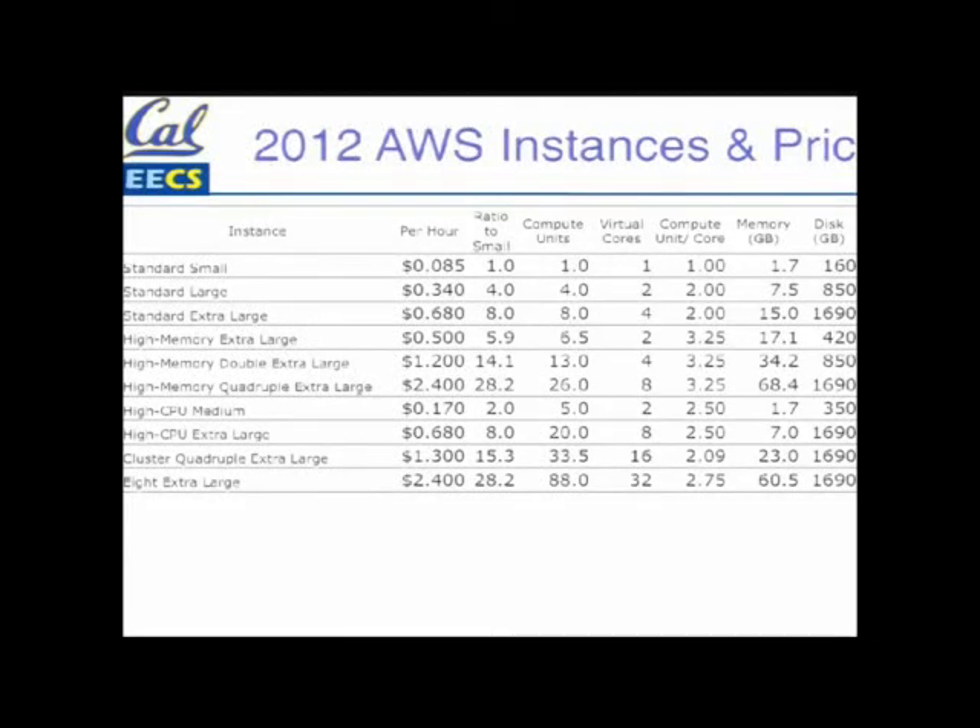Amazon offers a dozen different sized things. The one at the top is the one they got famous for, which is now eight and a half cents per hour. You get about 1.7 gigabytes of memory and 160 gigabytes of disk — it's a 32-bit address space. You can see it goes all the way from eight and a half cents an hour to two dollars and forty cents an hour. At two dollars and forty cents per hour, you can get one with 64 gigabytes of memory and 1.7 terabytes of disk space, with lots of cores. So there's a whole menu you can pick from for what you want to use, and you only have to pay per hour.